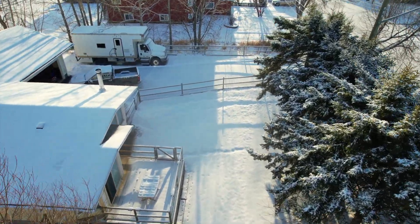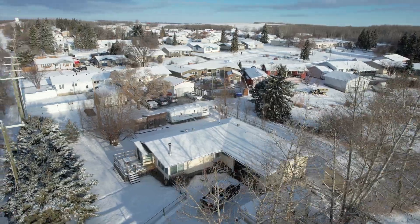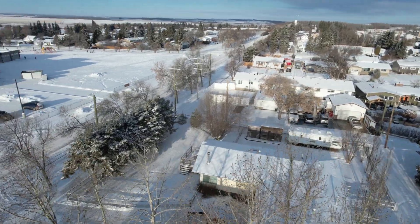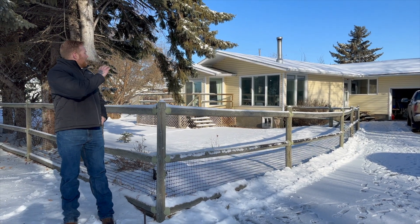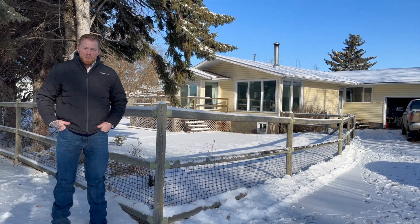The trees keep you feeling private, you back onto some beautiful water, you've got alleys on both sides so you don't have neighbors right on you, and you're across from the school. As you can tell by the fencing and the siding, it's a real country aesthetic and I love it.